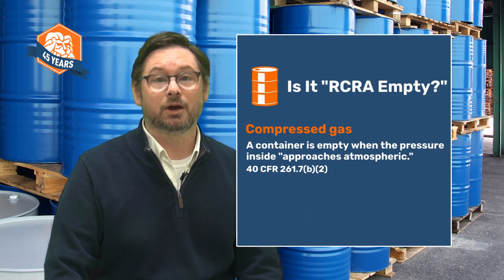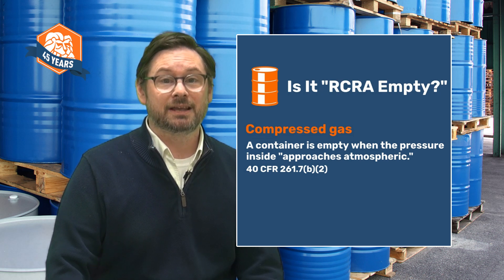I mentioned that EPA treats three types of hazardous waste differently. These are compressed gases, acute hazardous waste, and hazardous waste pharmaceuticals. Let's take these one by one. A compressed gas container is empty when the pressure inside approaches atmospheric, meaning the pressure inside is the same as the pressure outside.